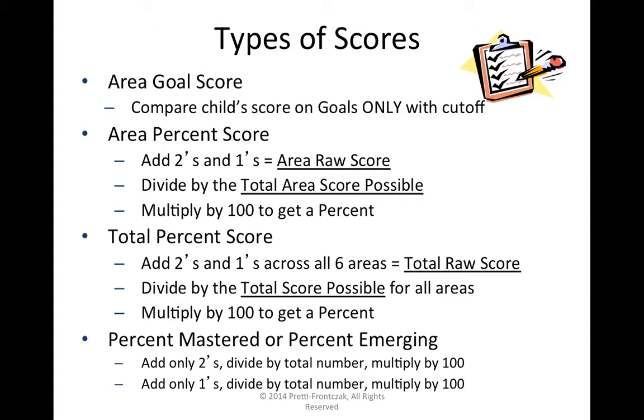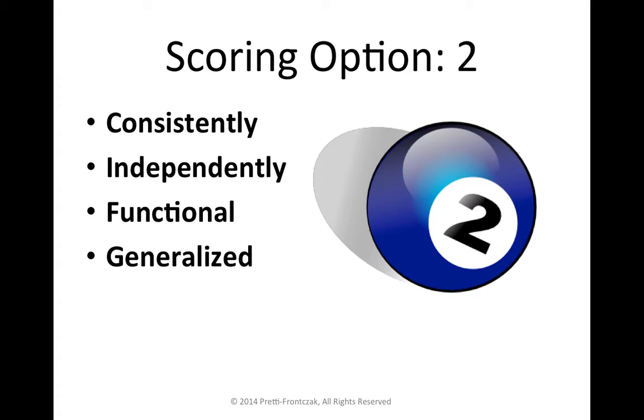We first have to make sure that we're scoring with fidelity — that we have agreement among team members about when to assign a 2, a 1, or a 0. A score of 2 is when we know a child has the skill, demonstrates it consistently, does it independently as defined for them, and can do it across time, people, and materials.